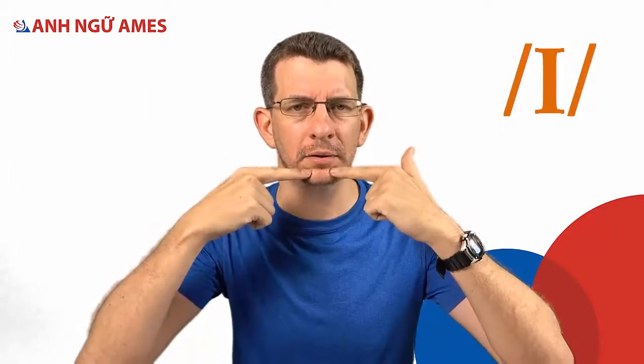To make short E, smile. But for short I, no smiling — relax your tongue and pull it tight right here. Eh, eh, eh. You can see my chin is going down. Eh. So open the mouth a bit, keep the tongue down, and say eh.